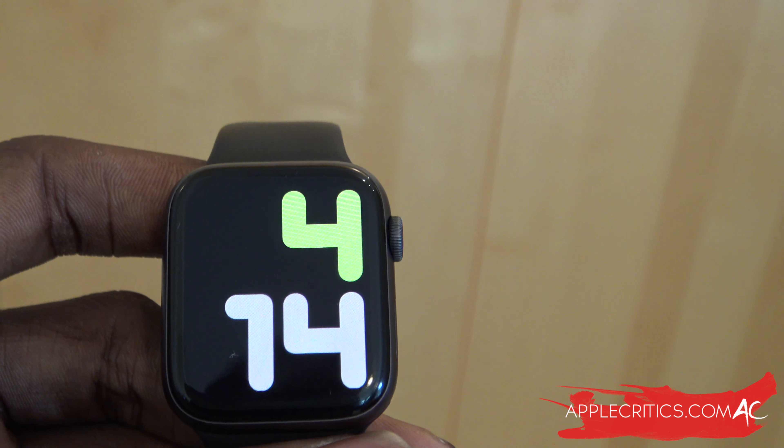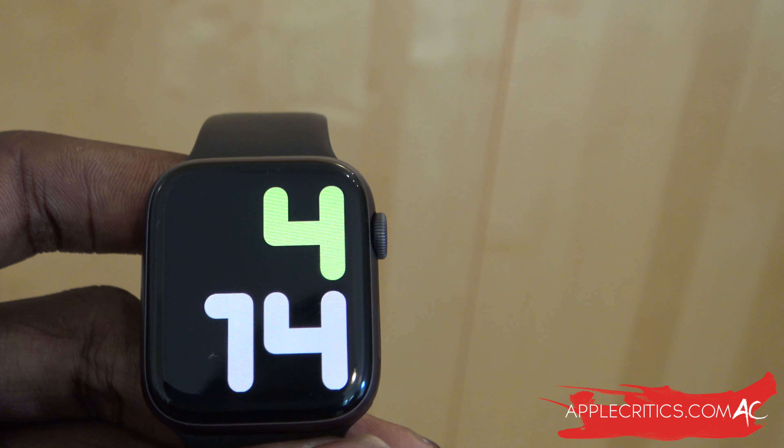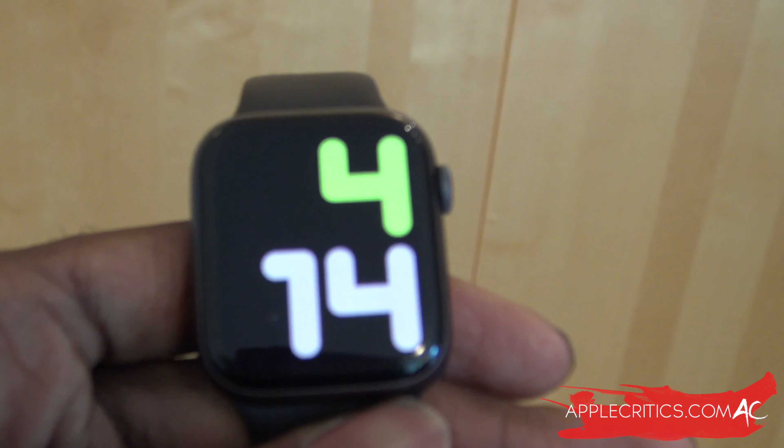Another new feature will be blood oxygen level detection. The Apple Watch will be able to detect blood oxygen levels, and this might be an exclusive feature to the Apple Watch Series 6 — so that would be a key reason to upgrade to Series 6 specifically for that blood oxygen level detection feature.